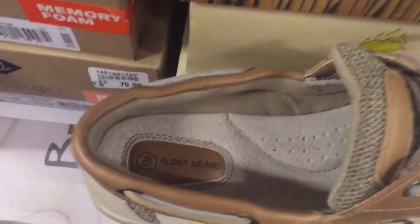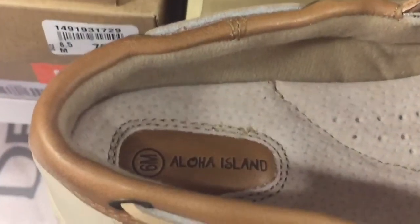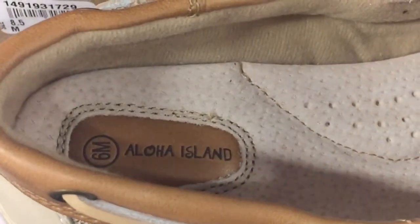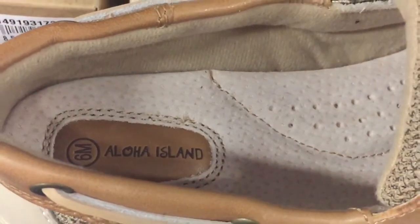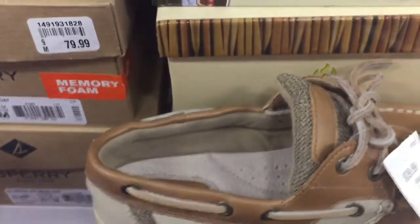But if you have this on with a pair of khaki pants, you could get away with it and keep an extra $50 in your pocket. Both shoes look really nice to me — they're so similar. I think you could get away with it. So which shoe would you choose?